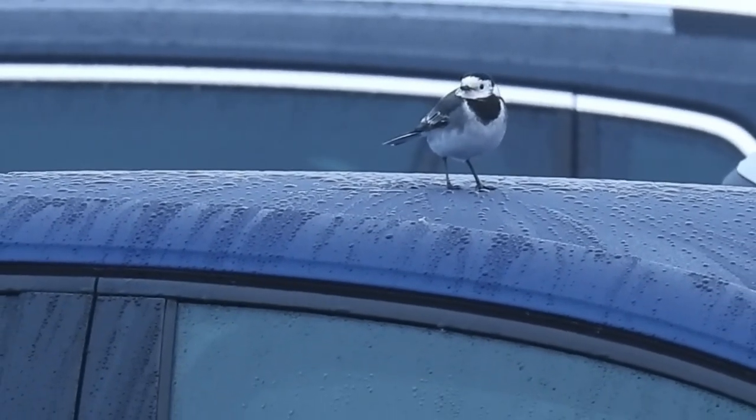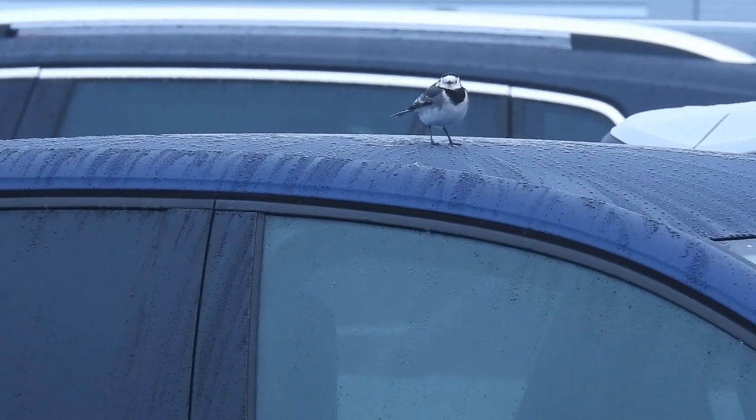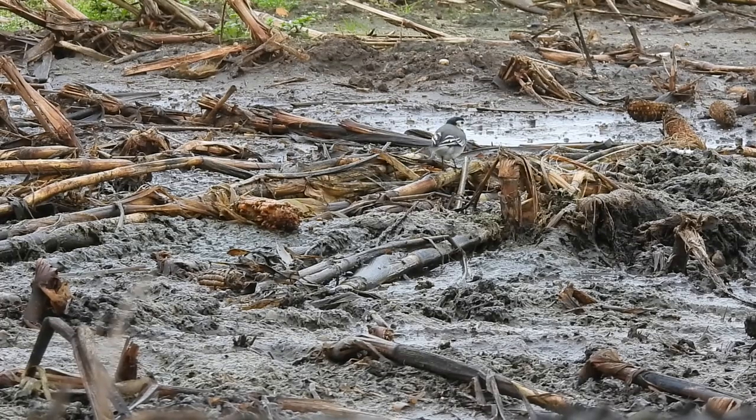These black and white birds are a subspecies of the white wagtail, which is found across most of Europe, Northern Africa, Asia, and even occasionally breeds in Western Alaska. They have a wingspan of up to 30 centimetres, grow to weigh just 27 grams, and their most notable feature is their constantly wagging tail.